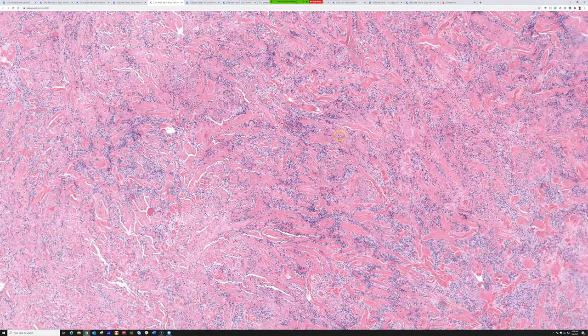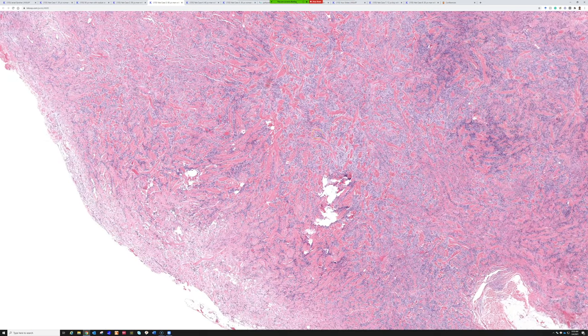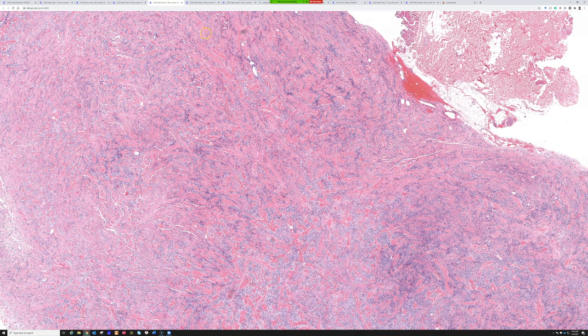Mammary type myofibroblastoma — really good. They don't always have this dramatic of collagen, but this is such a perfect classic example. They can also sometimes have dilated vessels and could potentially mimic solitary fibrous tumor, but STAT6 would easily solve that problem. Okay, great.